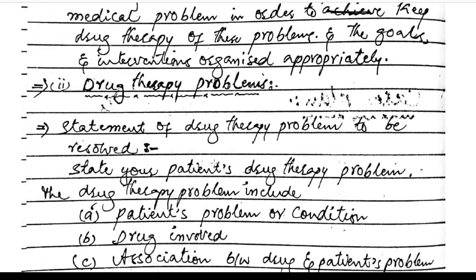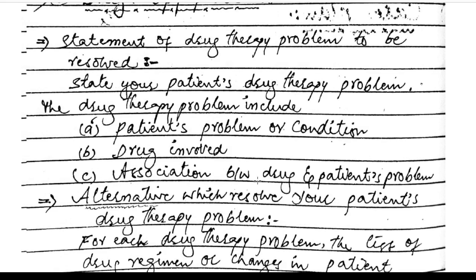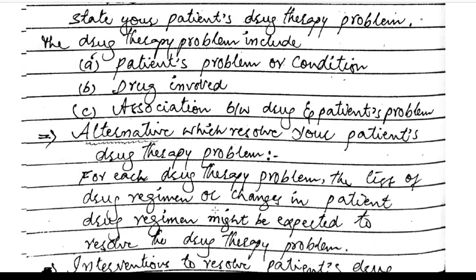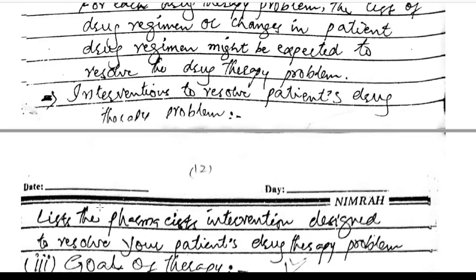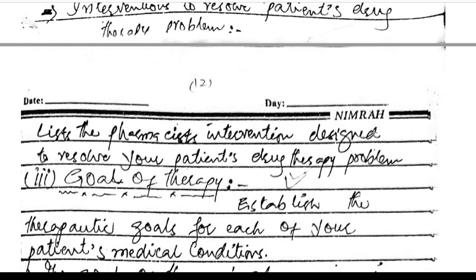Drug therapy problems: a statement of the drug therapy problems to be resolved should include the patient's problem or condition, the drug involved and the association between drug and patient problem, and the alternative which resolves the patient's drug therapy problem. For each drug therapy problem, list the drug regimes or changes in drug regimes that might resolve it. List the pharmacist interventions designed to resolve each drug therapy problem.